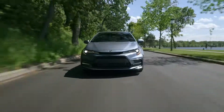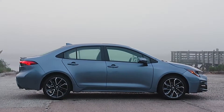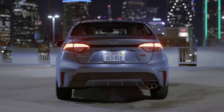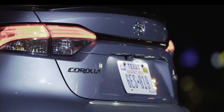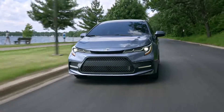For the SE and XSE grades, these include integrated dark gray accents on the 18-inch alloy wheels as well as the front, rear, and side rocker panels. Regardless of trim, all Corolla models also include standard LED exterior lighting, including headlights, taillights, and daytime running lights.